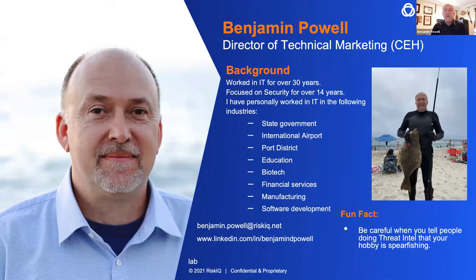I'm Benjamin Powell. I'm the Director of Technical Marketing here at RiskIQ. My background: I ran network and security teams, then went over to startups, and now I'm at RiskIQ. One of the cool things I do is I spearfish — but when I tell that to people in our industry, they don't take my emails. I actually go in the ocean and catch fish. This is the latest fish I caught off of La Jolla about three weeks ago.